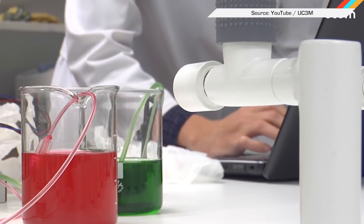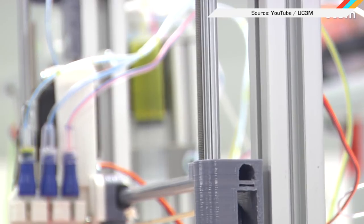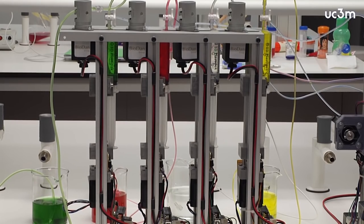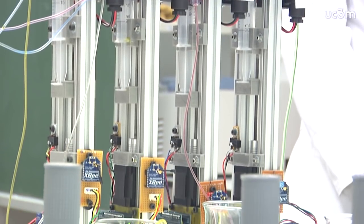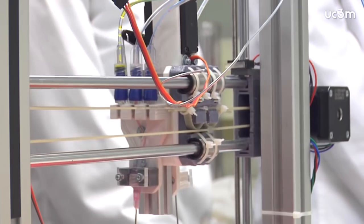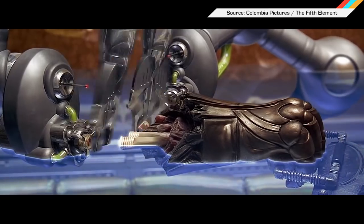Animal-based testing has been a major taboo in the cosmetics industry for decades now. So to test the efficacy and safety of products, companies have turned to using manufactured bits of human skin. Normally this involves using donations from plastic surgeries, breaking the samples down into their constituent parts, and then regrowing them. But a team of researchers from Spain have figured out how to streamline that process using a prototype 3D bioprinter. It's basically a crude version of what we saw in the fifth element.